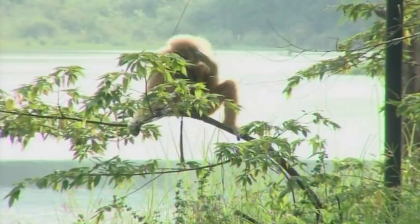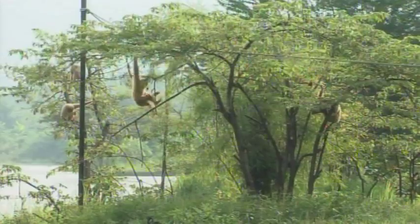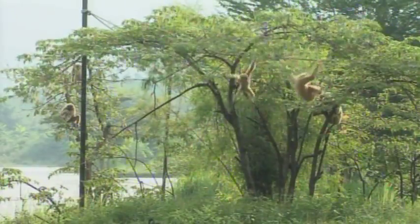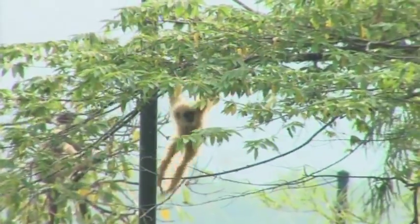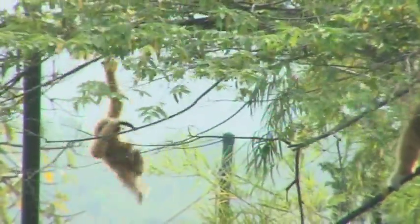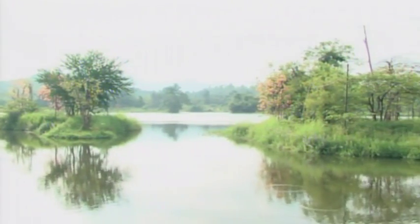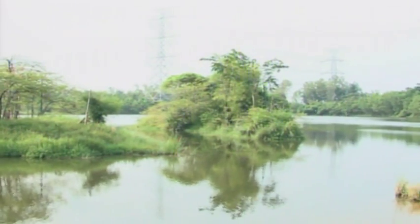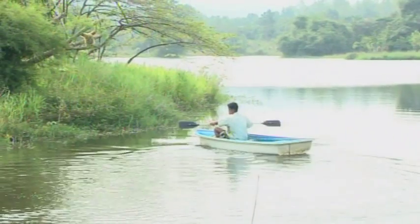Gibbons, like all other apes except humans, don't swim, so the water is a natural boundary for them. The gibbons here are enjoying probably the richest lifestyle amongst the rescue centre. Most of the islands are totally man-made — rocks and sand and earth dumped in the lake and then subsequently planted with trees. But the islands don't support them nutritionally, so we still have to feed the animals.